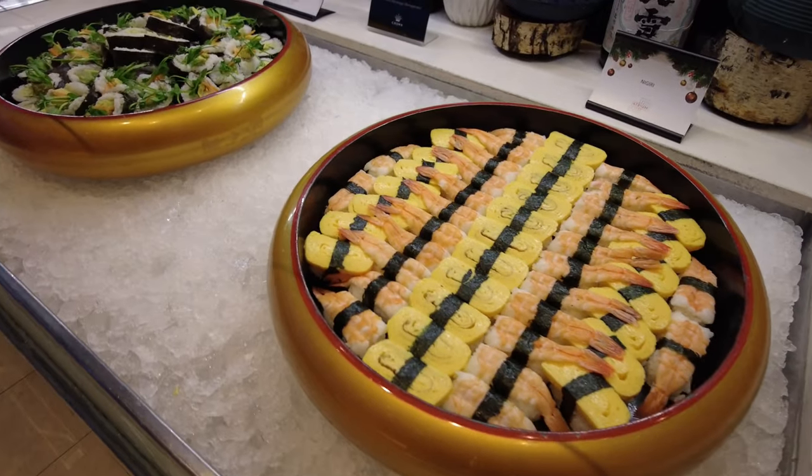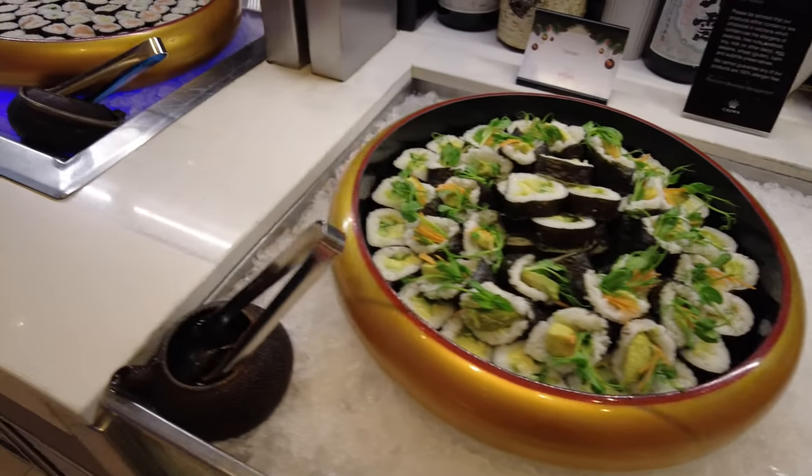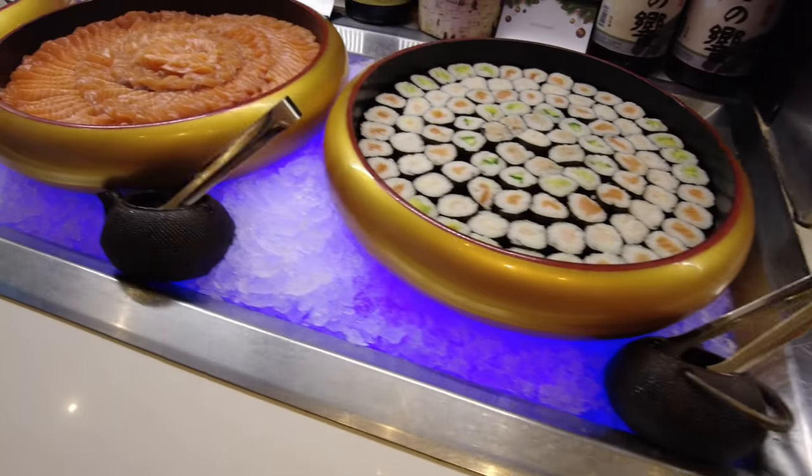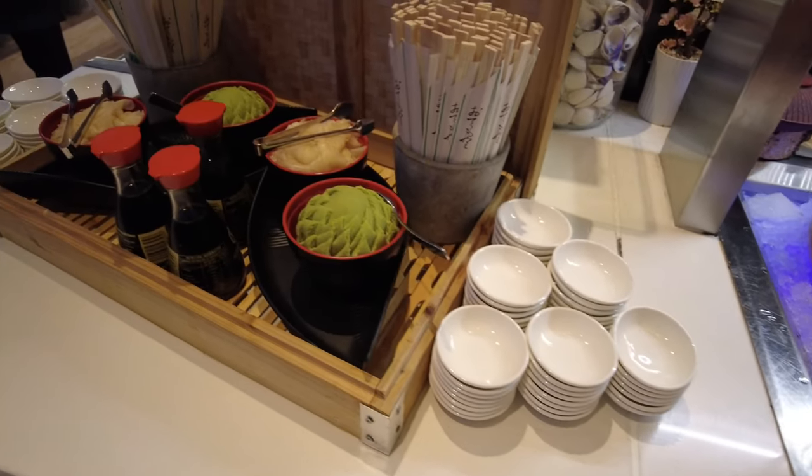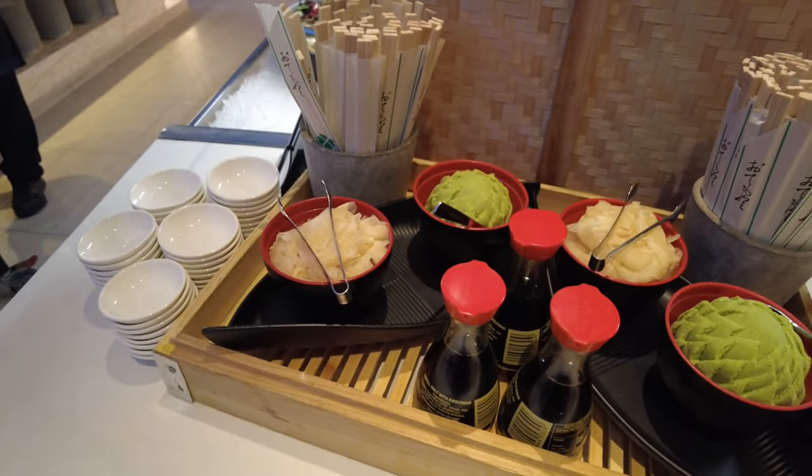Next we have the Japanese section which has a variety of sushi and sashimi. At the end we also have soya sauce, wasabi and pickled ginger.